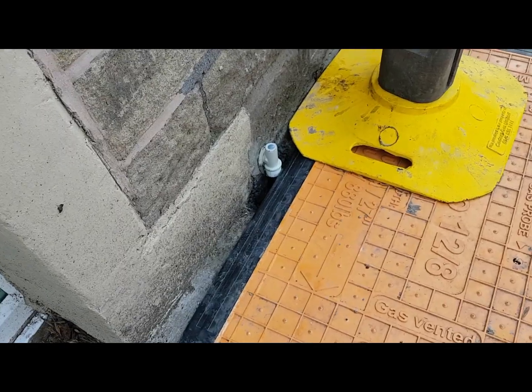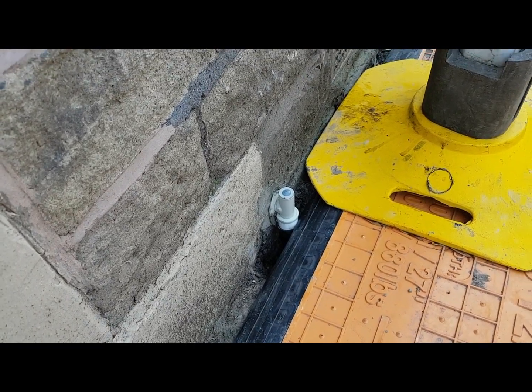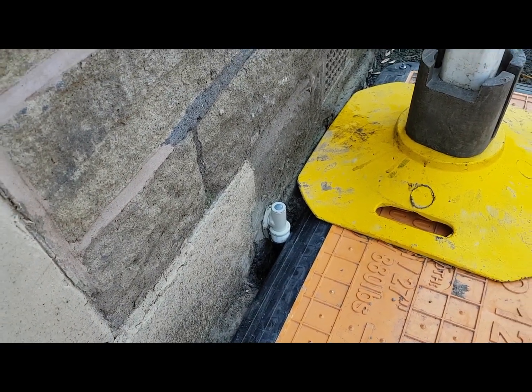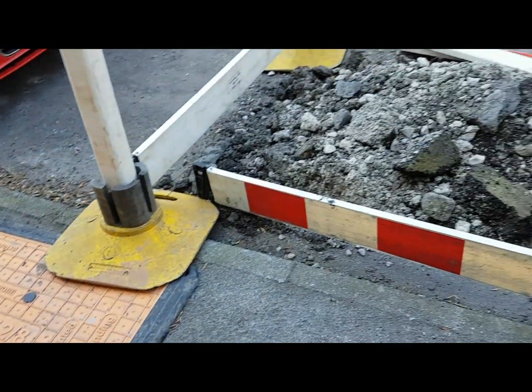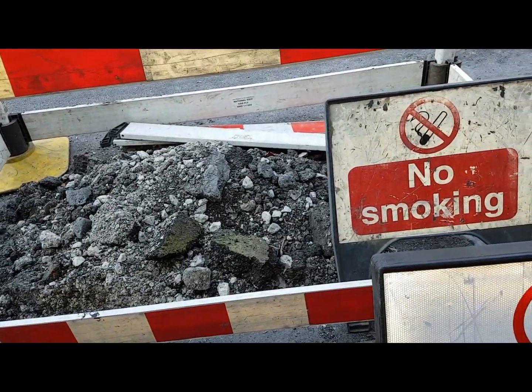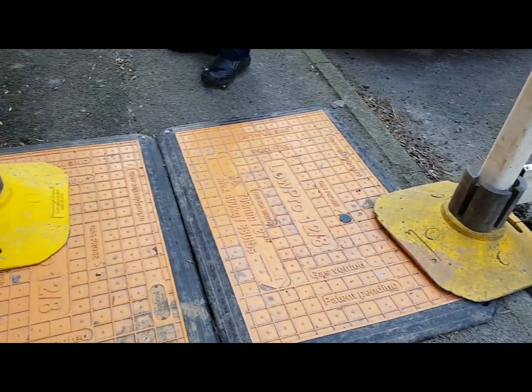You can see here they're actually bringing a new supply in, because the previous one must have been the source of the problem. They've tapped into the main gas supply in the road and brought it in.